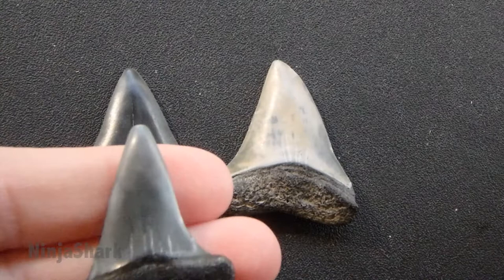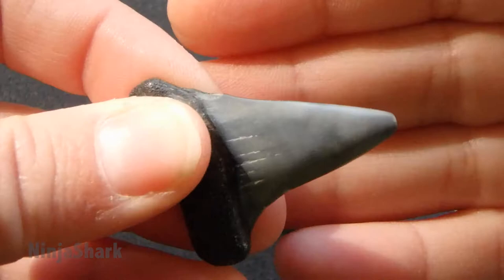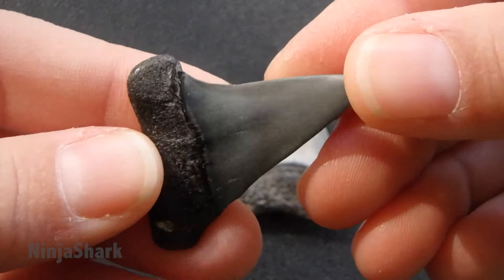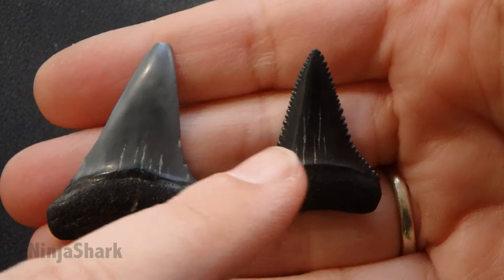Here's another example of a mako shark tooth. Again, no serration. Looks like a great white shark tooth. The only difference is that serration. So great white — mako.